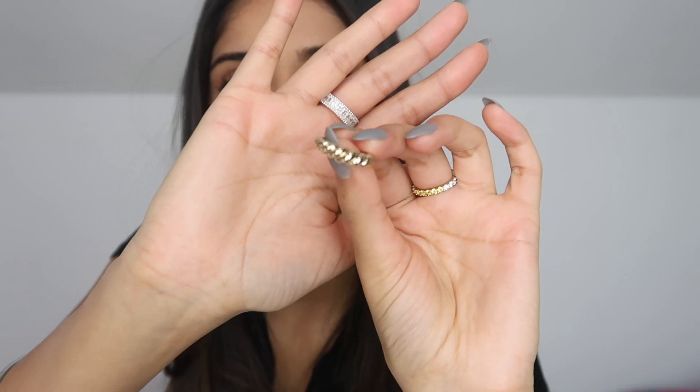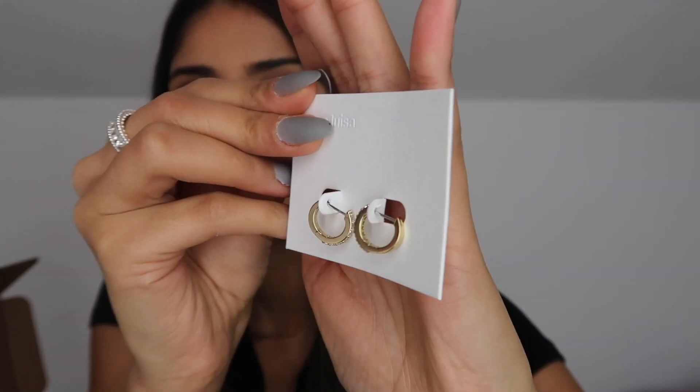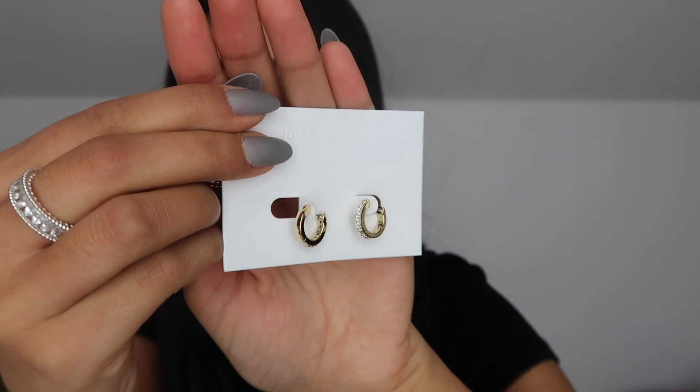I've got these earrings here which are the T medium gold cube earrings — I love these because they're perfect everyday earrings. And then this is my new ring that I've got which I am literally obsessed with; it goes with all my other jewelry. This is the packaging the jewelry comes in and they come in the cutest little pouches, which are perfect for traveling as well. I actually already have these but in a smaller size, so now I have options on what size I want to wear.